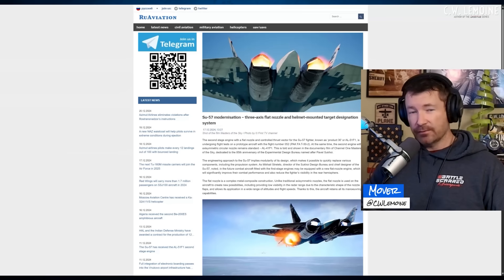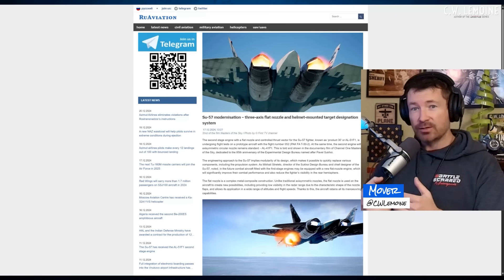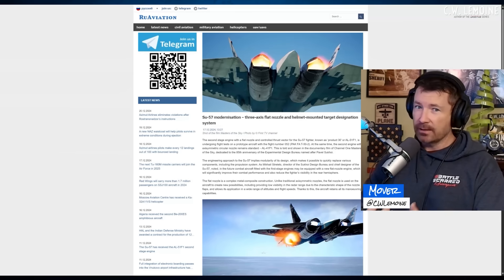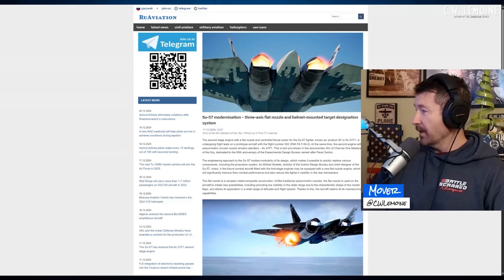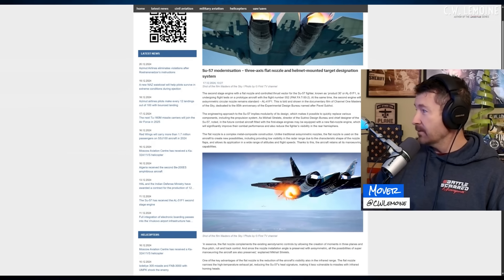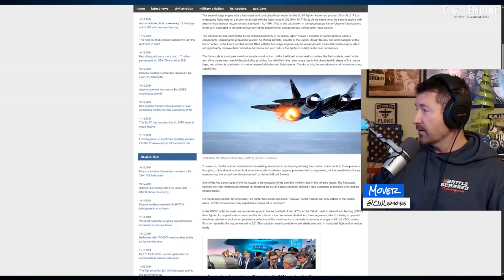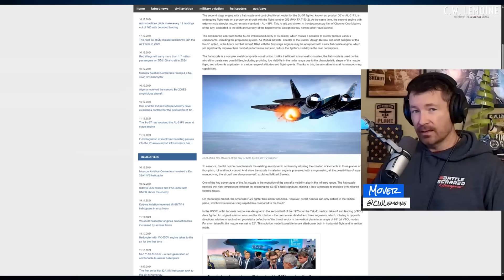The difference, though, is the F-22 is two-dimensional thrust vectoring — this is three-dimensional. I'm interested to see how that plays into complexity, because the more complex you make something, the more likely it is to break. But if it's designed well with few moving parts, it may be a very good design. The flat nozzle is complex and tends to break, using metal composite construction. Unlike asymmetric nozzles, the flat nozzle creates new possibilities including low visibility in the radar range due to its shape, while retaining maneuvering capabilities. It complements the existing aerodynamic controls, creating moments in three planes — pitch, roll, and yaw control — which we've seen in the wild maneuvering that the Su-57 has done in its demos.